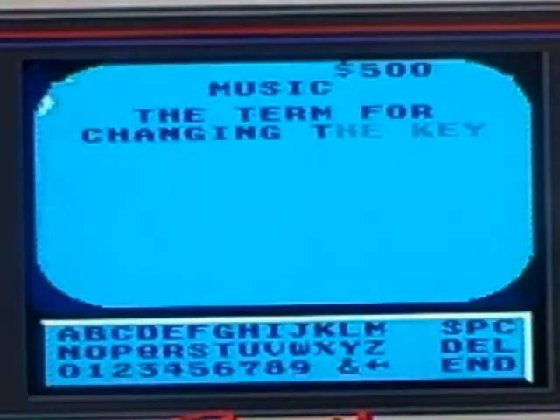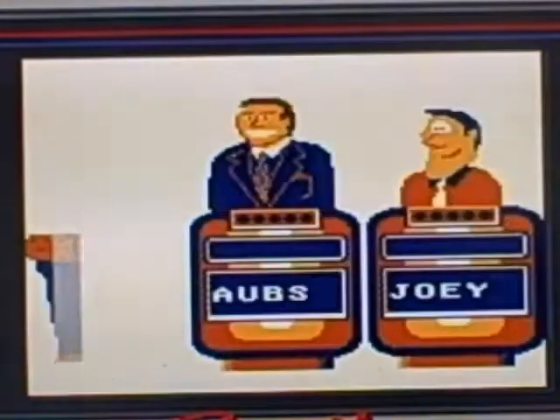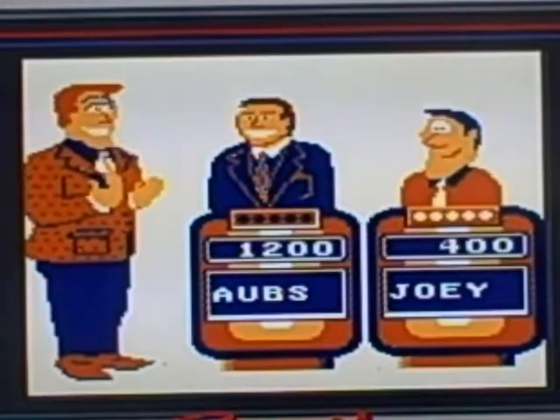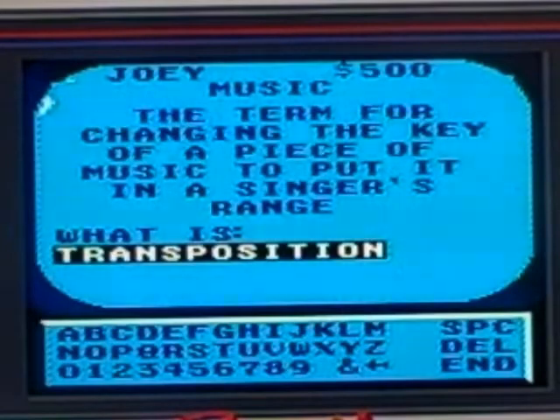Music for 500: the term for changing the key of a piece of music to put it in a singer's range. Joey buzzes in — transposition. That is correct.